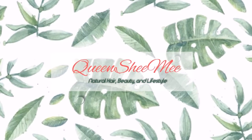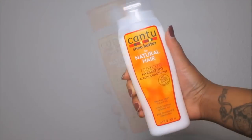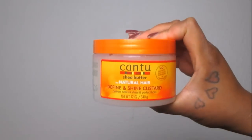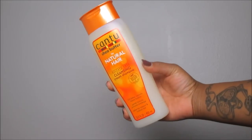Hello queens and welcome back for today's wash day review. Today's wash day review will be featuring my loves over at Cantu Beauty. I have not used this brand since I transitioned almost three years ago, so I was highly excited to try them out for the fall and winter. Starting on soaking wet hair, we're going to be using the Cantu cream shampoo.